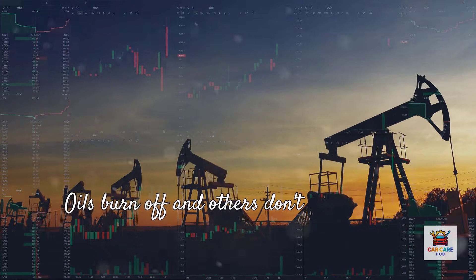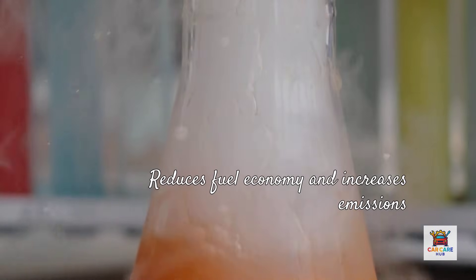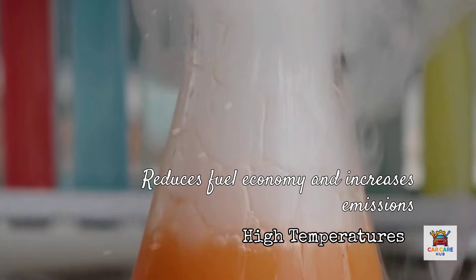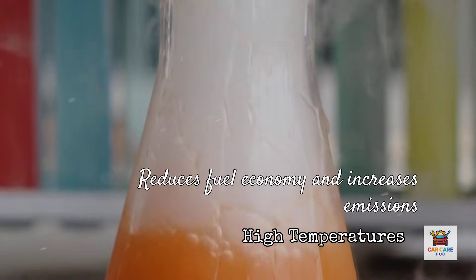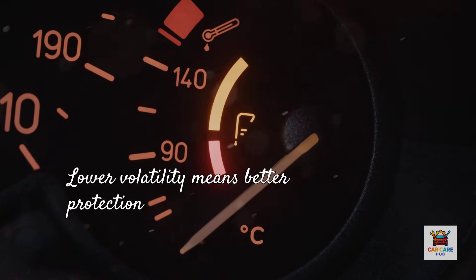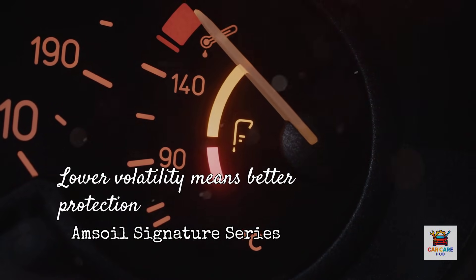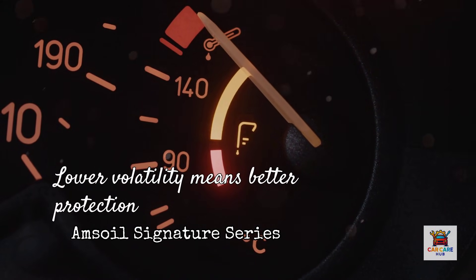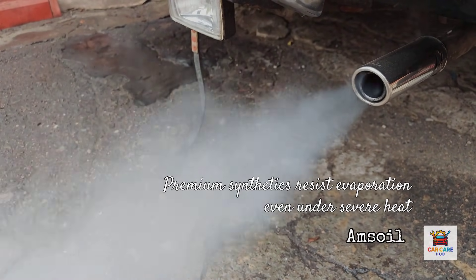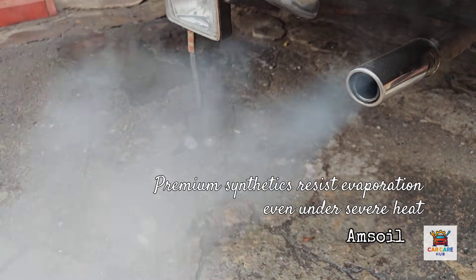The NOACK volatility test measures evaporation loss at high temperatures. Oils with high volatility evaporate, leaving you with less oil and a thicker, heavier formula that doesn't protect as well — causing oil consumption, reduced fuel economy, and increased emissions. Amsoil Signature Series shows significantly lower volatility than conventional oils and many competing synthetics. Less evaporation means stable oil level between changes, consistent viscosity, and better protection throughout the drain interval. Lower quality oils literally evaporate out your tailpipe; premium synthetics like Amsoil resist evaporation even under severe heat.